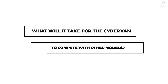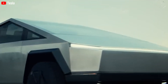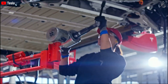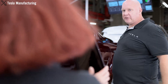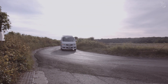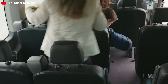What will it take for the Cybervan to compete with other models? Based on available evidence, the Cybervan is set to be constructed using the chassis structure of the Cybertruck. This strategic choice is expected to maintain reasonable production costs for the Cybervan, keeping its market retail price within the range of $40,000 to $60,000. Should the Cybervan adopt a truck-like design for transportation purposes, this price bracket would position it favorably against existing competition.